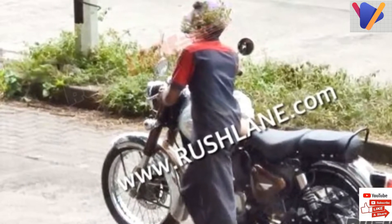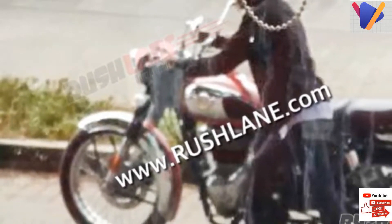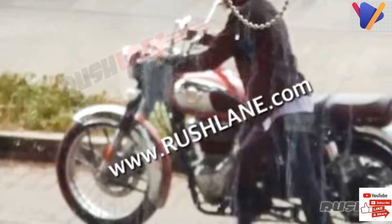Already the top-selling bike in the 200cc–500cc segment, things are going to get even more interesting with the launch of the Next Gen Classic 350.